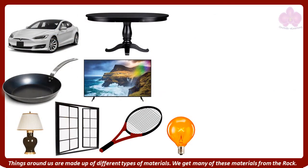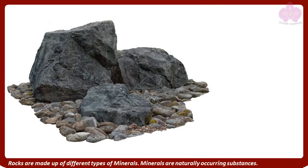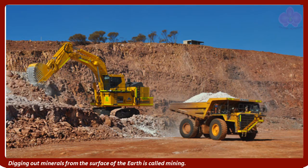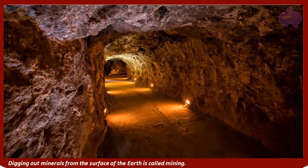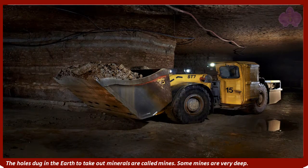Things around us are made up of different types of materials. We get many of these materials from rocks. Rocks are made up of different types of minerals. Minerals are naturally occurring substances. Digging out minerals from the surface of the earth is called mining. The holes dug in the earth to take out minerals are called mines. Some mines are very deep; others are near or at the surface.